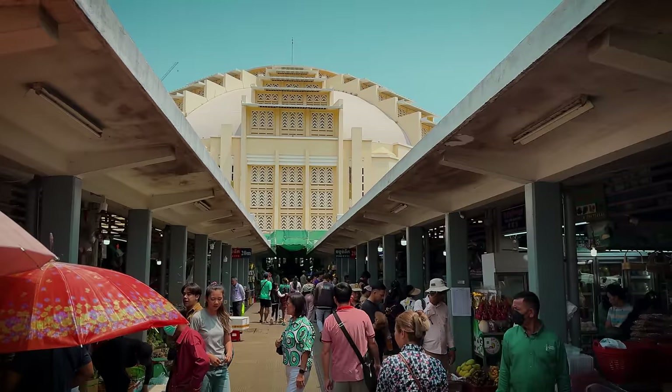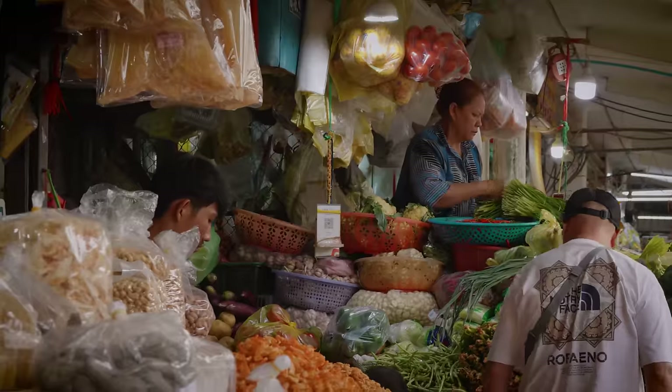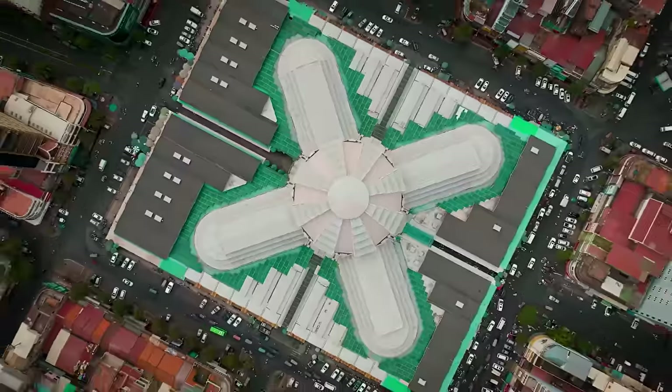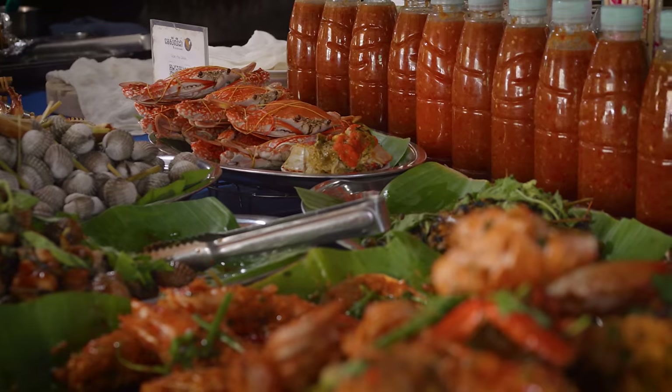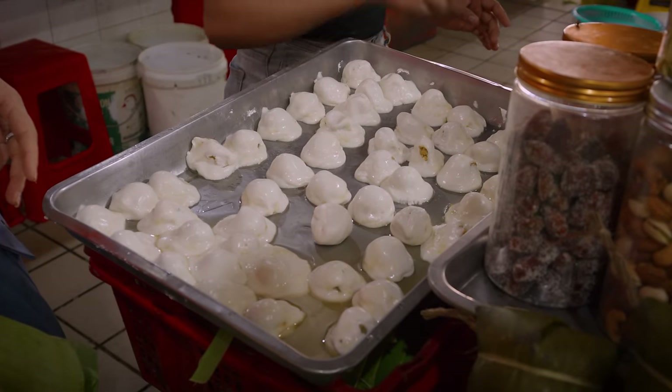Today, our main focus is Phnom Penh — the capital of this country and by far the most populated city with over 2 million people. That means a lot of food. We have come here to the Central Market. Look at it from the sky — this place is massive and they have a little bit of everything for everybody, especially street food. Cambodian street food has a personality all its own and we're about to get to know it.